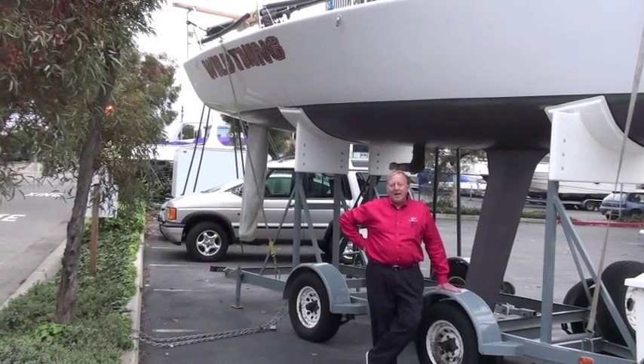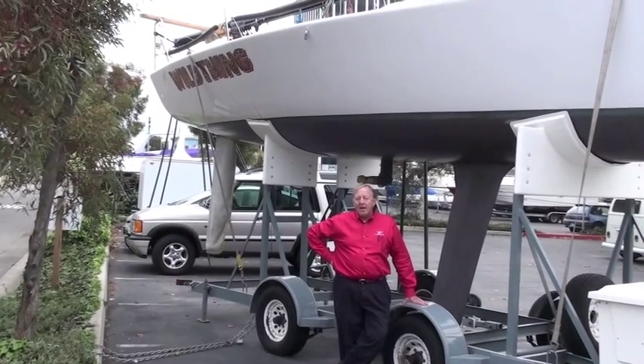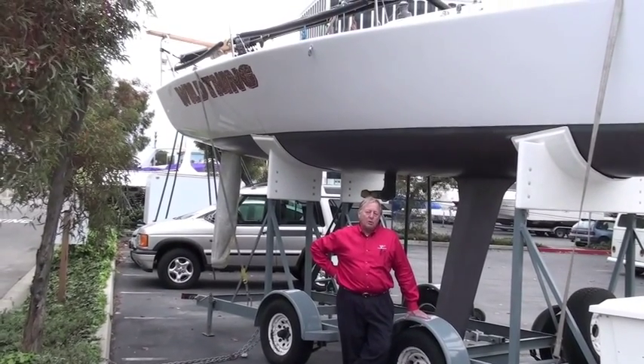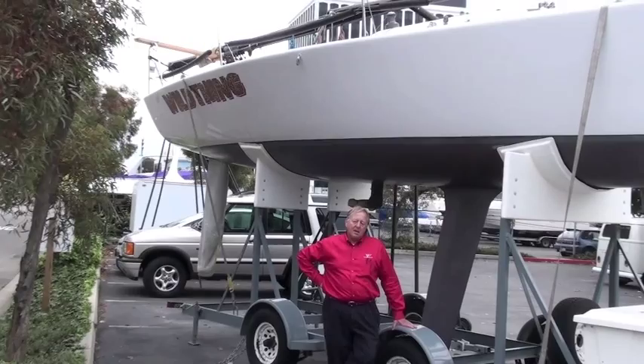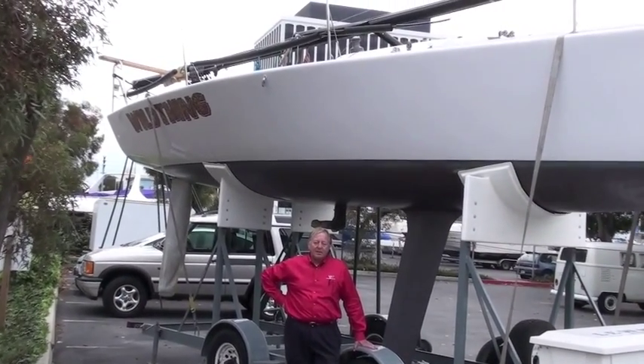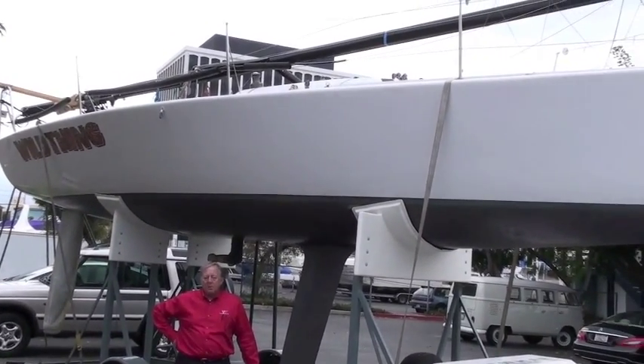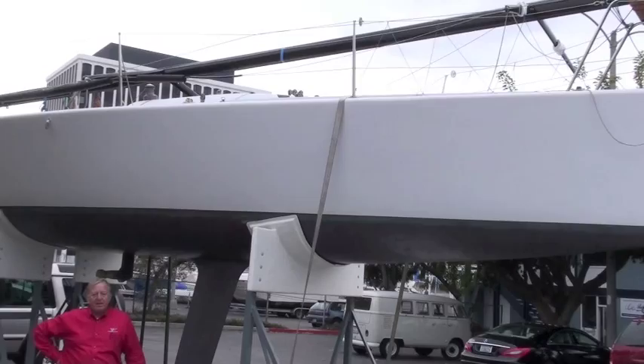Hi, I'm Wes Roddard with Cruising Yachts here in Marina del Rey. Here to show you our new inventory, which in this case is a trade-in boat. It's a wonderful and extremely fast FAR 30 — one of the most exciting boats to sail you could imagine.